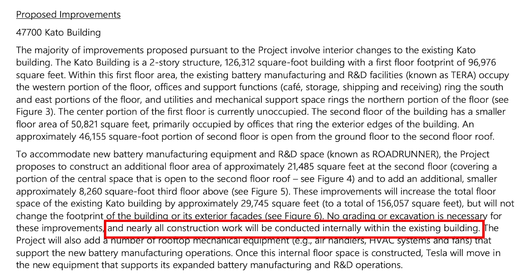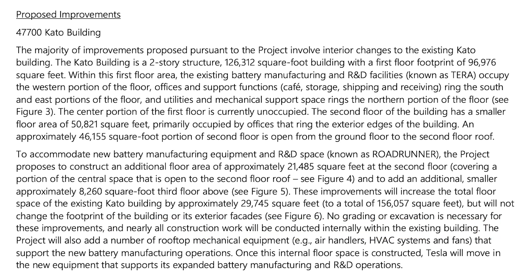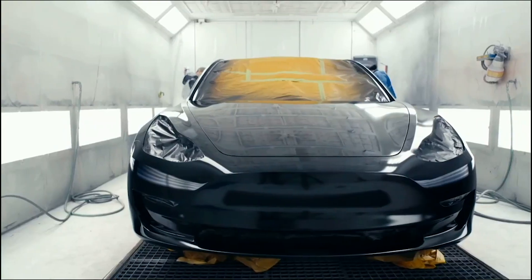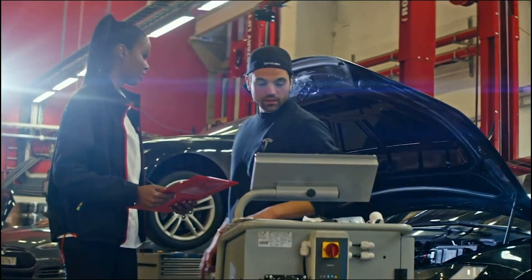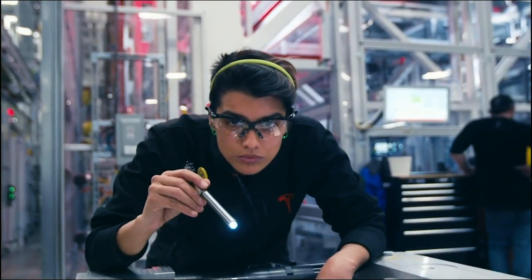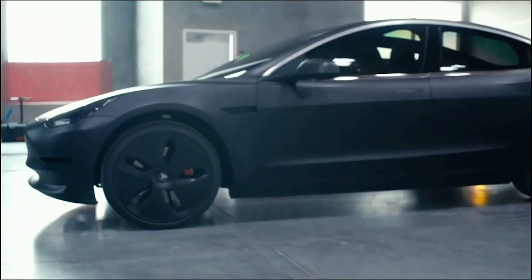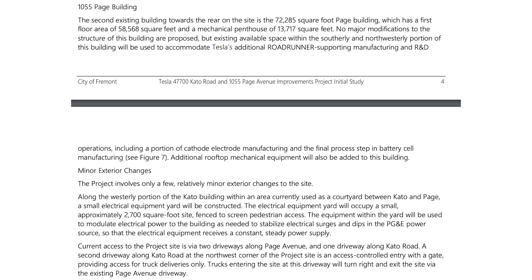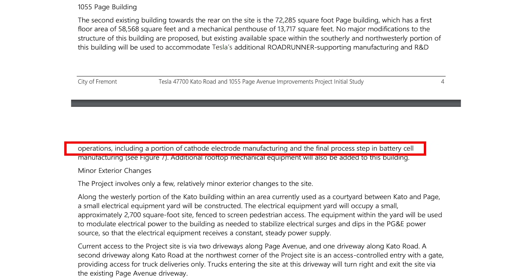Nearly all construction work will be conducted internally within the existing building. The project will also add rooftop mechanical equipment to support new battery manufacturing operations. Once the internal floor space is constructed, Tesla will move in the new equipment that supports its expanded battery manufacturing and R&D operations. With regard to the 1055 Page building, it's a 72,000 square foot building. No major modifications to this structure are proposed, but existing available space will be used to accommodate Tesla's additional Roadrunner operations, including a portion of electrode manufacturing and the final process step in battery cell manufacturing. Additional rooftop equipment will also be added to this building.